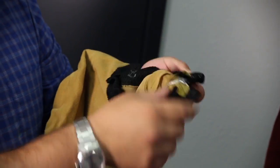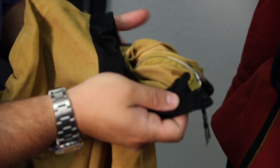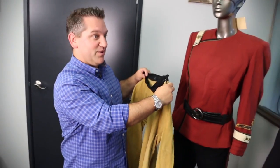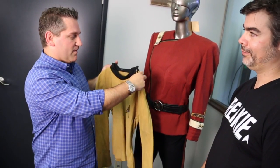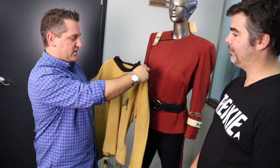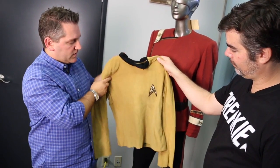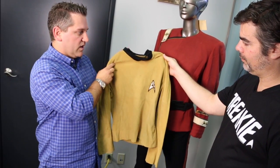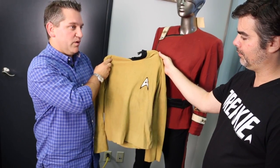And you can see the craftsmanship. It's actually interesting — there's a zipper right in here because you wonder how they get into these things. They wanted to make them futuristic, so they wouldn't utilize how shirts worked at the time. They would do things in different ways and use different materials. You can really see the costume design of the era and how they were looking at what would be futuristic.